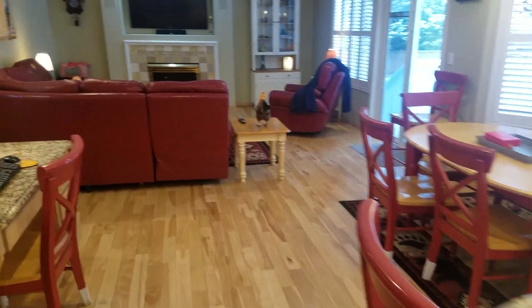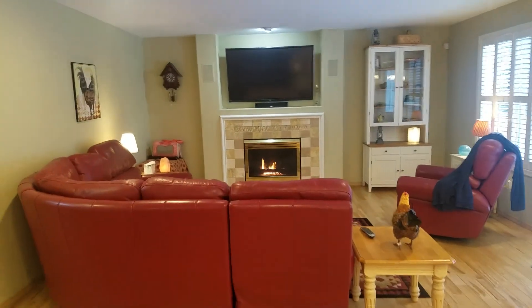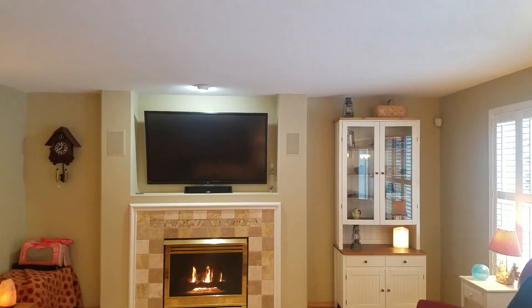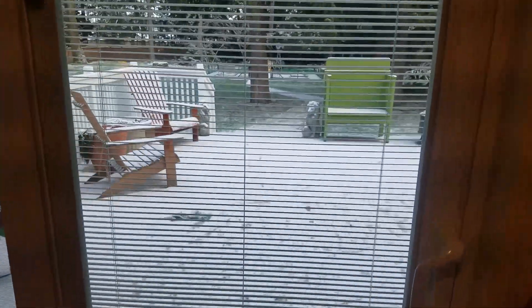We're going to the living room. There's a fireplace, what looks like a built-in sound system, and a sliding door that leads to the back.